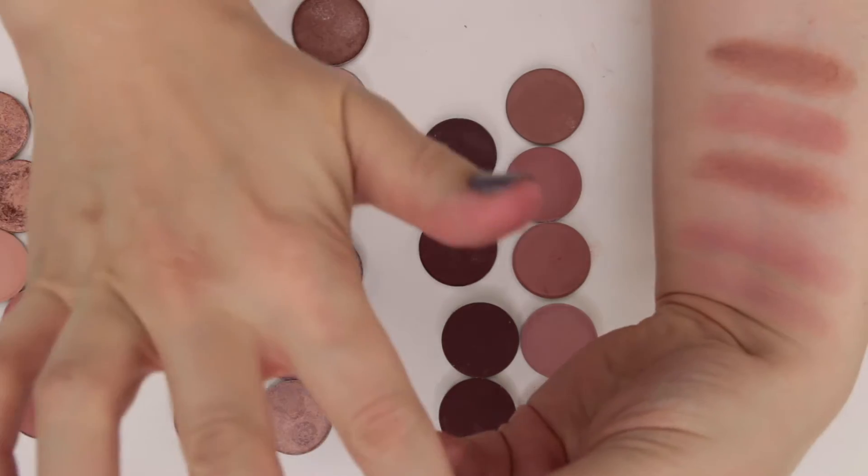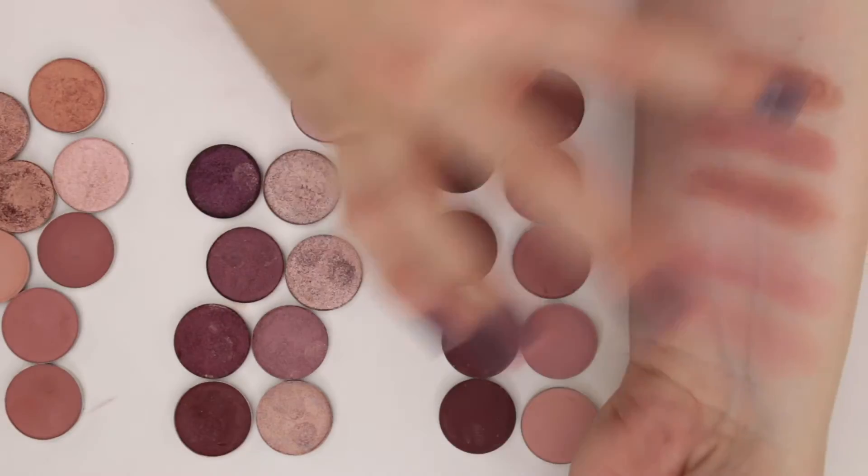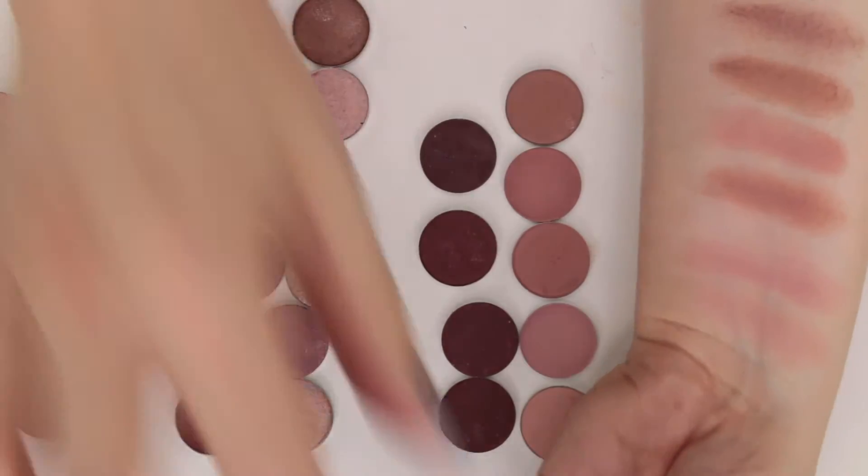And finally this is Dusty Rose from Anastasia — I definitely love this shade. It's a very cool-toned rose, really pretty.